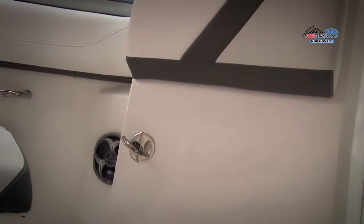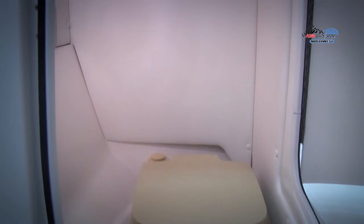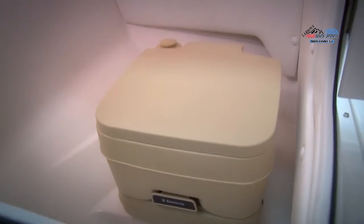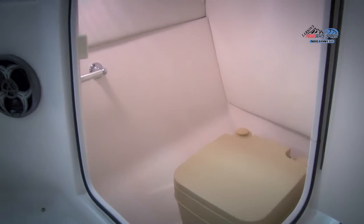Opposite the helm is a full-sized head compartment. Unlike many boats this size, the 23 OBX's head compartment is large enough to use and with plenty of headroom, this area won't be for just the kids. For those who don't need a head, this space is perfect dry storage for any gear you bring along.